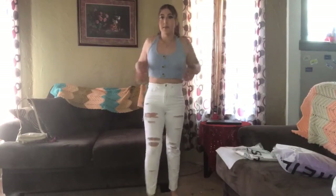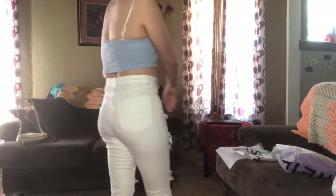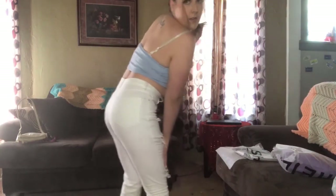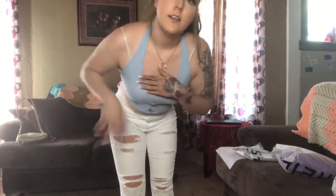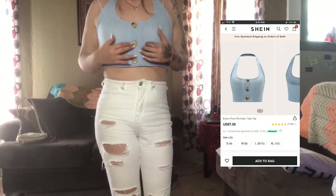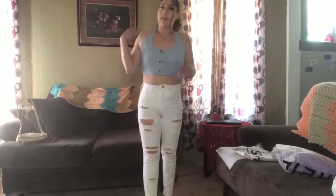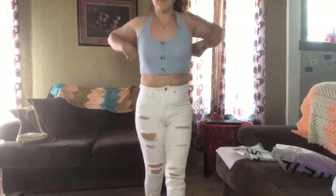Here's my next top — it's a tank top. The back is open and it goes around my neck like this. It's got little buttons here on the front. This is really cute.